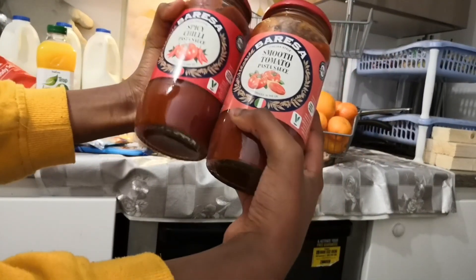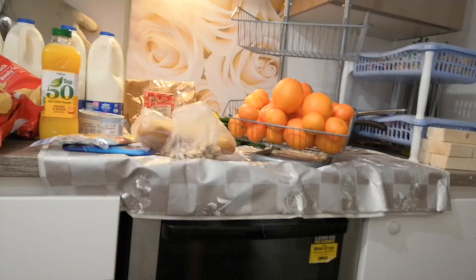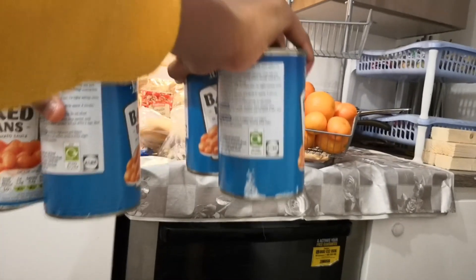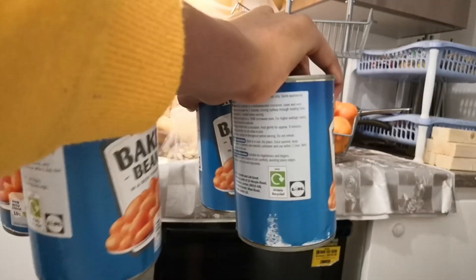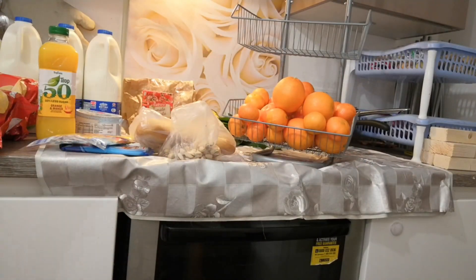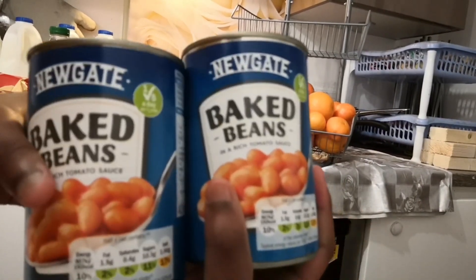Next up is baked beans. They're doing a pack of four baked beans for 98 pence - you can't beat Lidl. They've already been opened. We got two packs so eight cans total. Four in a pack for 98 pence.